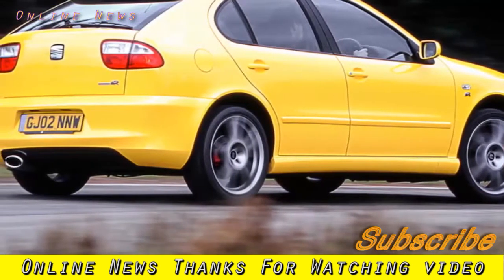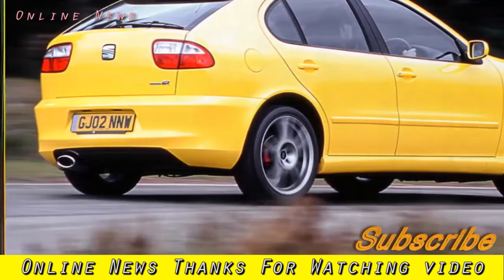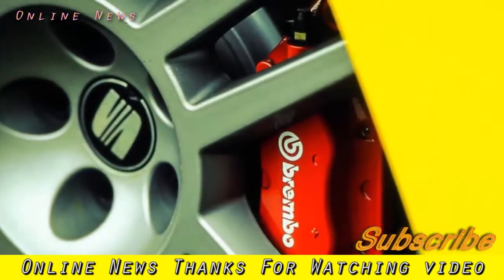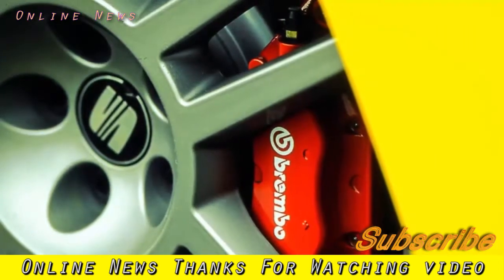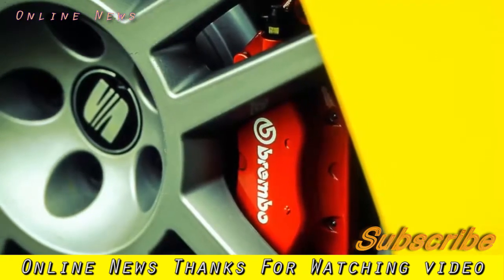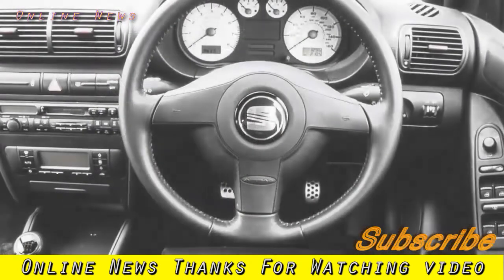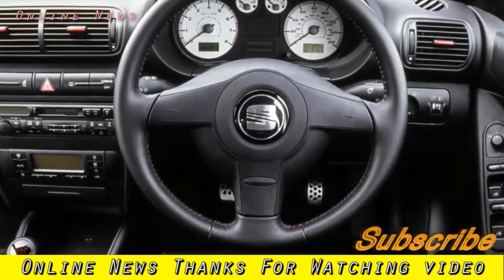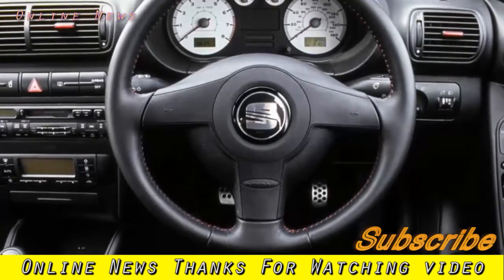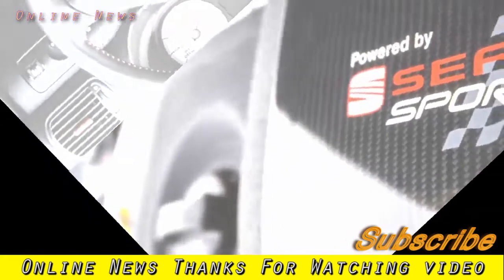Seat Leon Cupra MK1 known problems — engine: check the condition of the pipes and hoses under the bonnet; they can suffer heat damage and develop microscopic leaks that may not be immediately apparent, and higher pressures will blow them apart on high-mileage cars. Keep an eye out for oil smoke, which can indicate a failing turbo. Ensure the cam belt and water pump were changed at 60k miles. Misfiring and rough running could be a failing coil pack — an issue which blighted early Cupras.